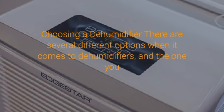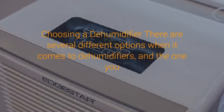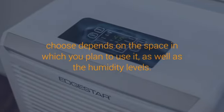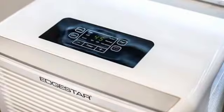Benefits of a dehumidifier. There are several benefits to getting a dehumidifier in your home, basement, apartment, or office space. Dehumidifiers reduce humidity levels, making your home less hospitable to allergens such as dust mites, mold, and mildew. They are not disruptive to your daily life, and run quietly and efficiently in the background without most people even noticing.